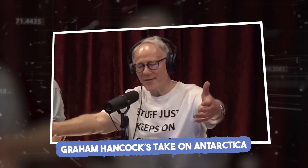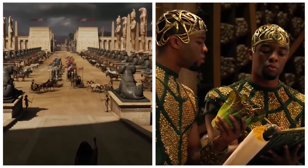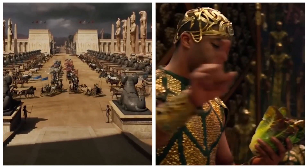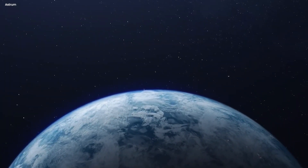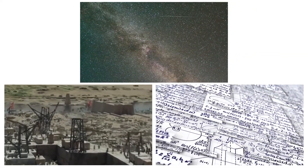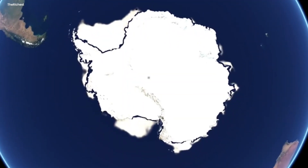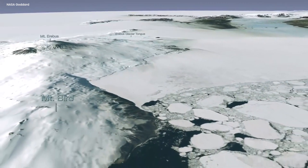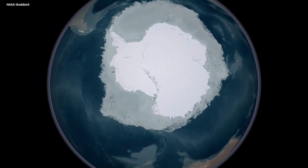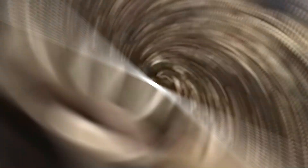Hancock suggests the existence of an advanced prehistoric civilization serving as the common ancestor to all subsequent ancient cultures. He suggests that this civilization, which thrived until the end of the last Ice Age, passed on advanced knowledge in areas such as astronomy, architecture, and mathematics to its successors. According to Hancock's theory, a significant pole shift occurred in 10,450 BC, altering the position of Antarctica. Before this event, Antarctica was situated farther from the South Pole, and post-shift it assumed its present position. Hancock also believes that this ancient civilization mapped the entire world, including Antarctica.